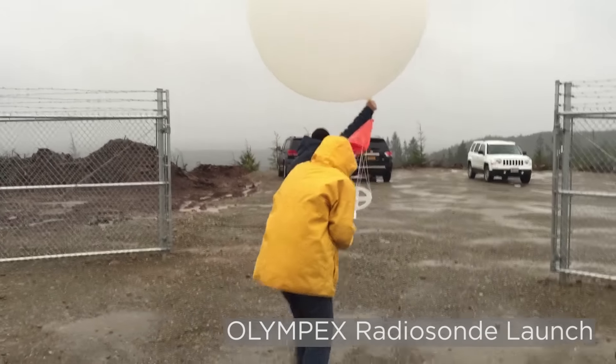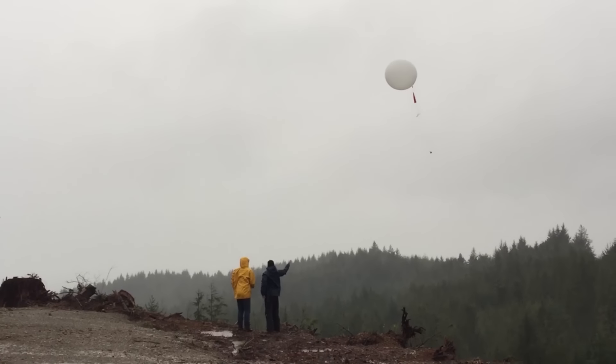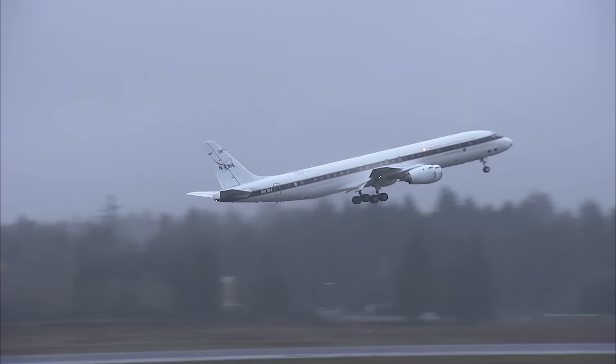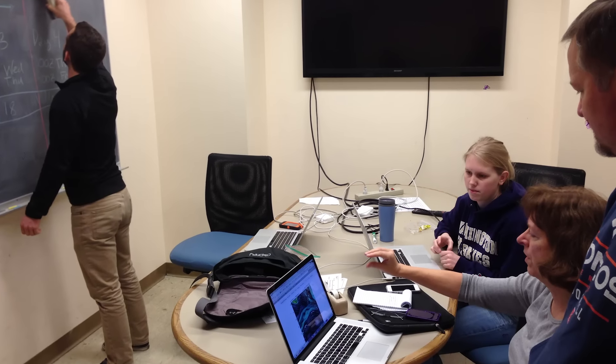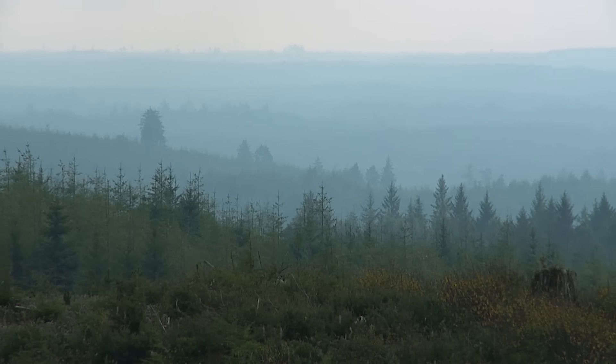The weather has been extremely robust and informative. We've had good forecasting of the weather so we could plan our campaign. I'm fairly confident in saying that the Olympics field campaign is one of the best that we've done yet, bar none. It was a very nice way to finish off our major ground validation field campaigns for GPM, and we really just nailed it with the Olympics.